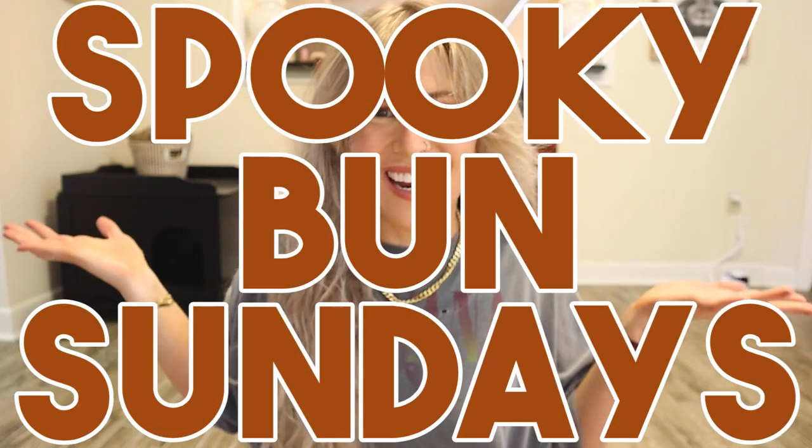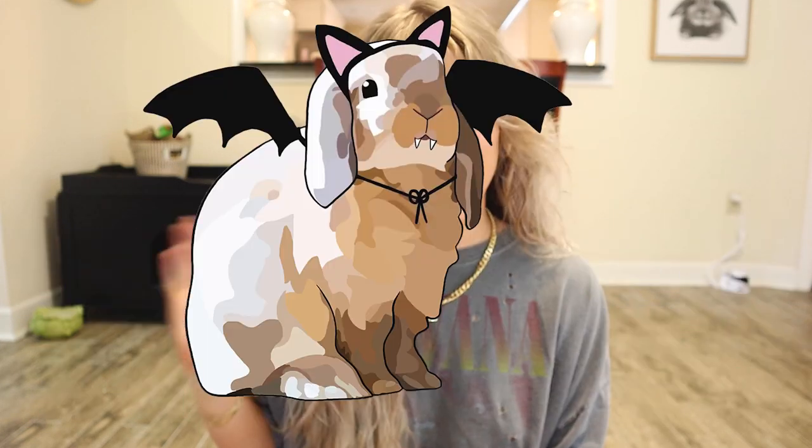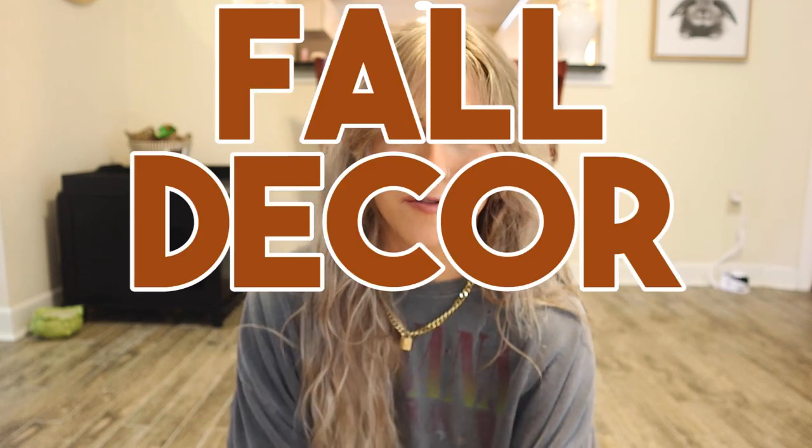Hello buns and welcome to Spooky Bun Sundays, a fall video series where we talk about all things bunny. I'm Morgan, Cinnabun's bun mom, and I am just so ready for fall and the spooky season. We are kicking Spooky Bun Sundays off with a fall decor vlog because I really need to make my home a fall festive wonderland.